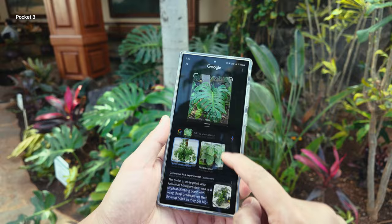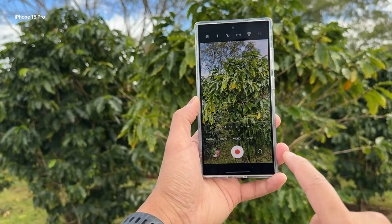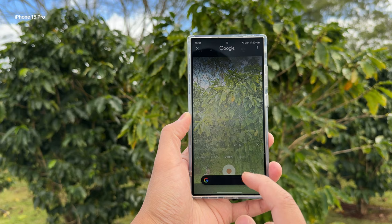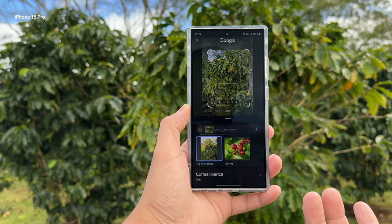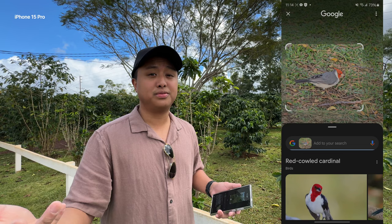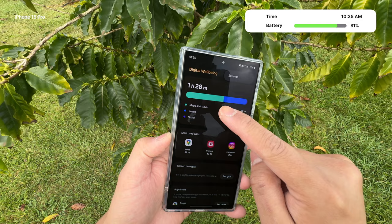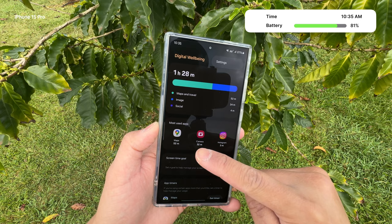One thing I really love about the Galaxy S24 Ultra is Circle to Search — I use it quite a bit to look up birds, plants, trees, articles of clothing, whatever. It's so useful. So if I wanted to know the name of this plant, I pull up my camera, hold the button to trigger Circle to Search, circle around the plant, and Google searches it for me. The other day a bird flew onto our balcony and I used Circle to Search to find out what type of bird it was. Right now it's 10:35 and we have 80% battery life with an hour and 28 minutes of screen-on time, and I've been using maps, camera, and Instagram.